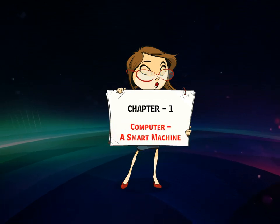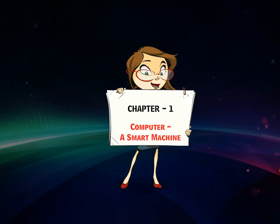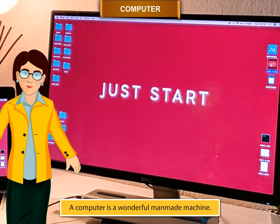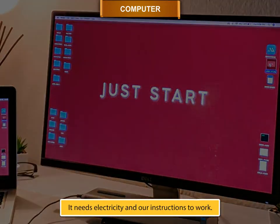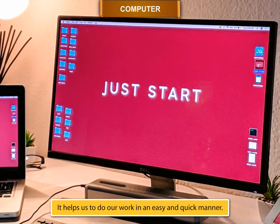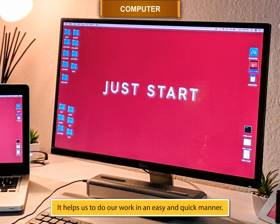Chapter 1: Computer – A Smart Machine. A computer is a wonderful man-made machine. It needs electricity and our instructions to work. It helps us to do our work in an easy and quick manner.